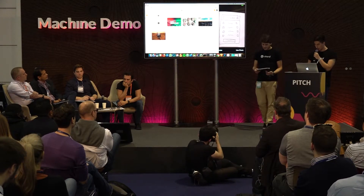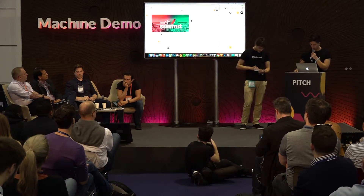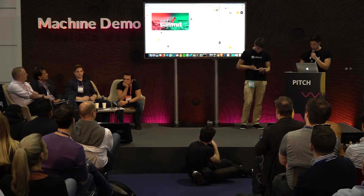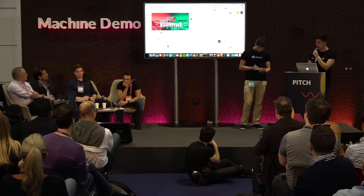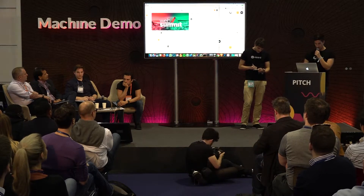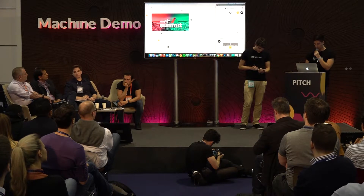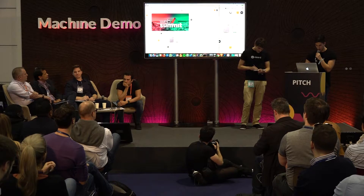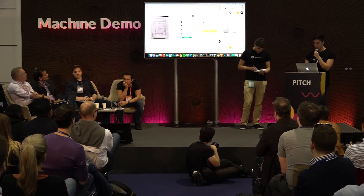Now we are uploading the image to the platform. You can see that the image is being uploaded, processed by the algorithm pixel by pixel, and then code is being generated on the fly. There we go — as you can see, it took 20 seconds. We have some code we can actually start using.